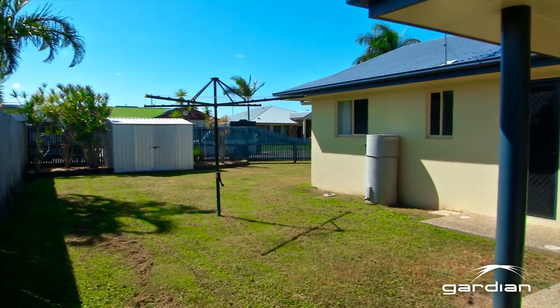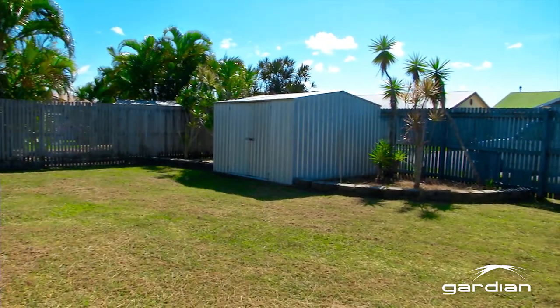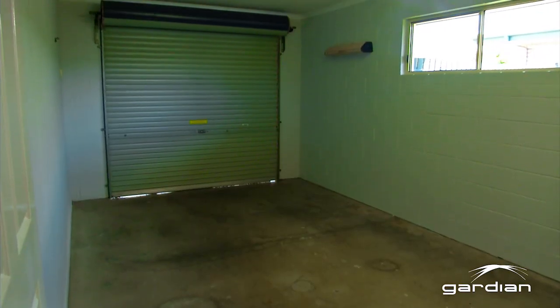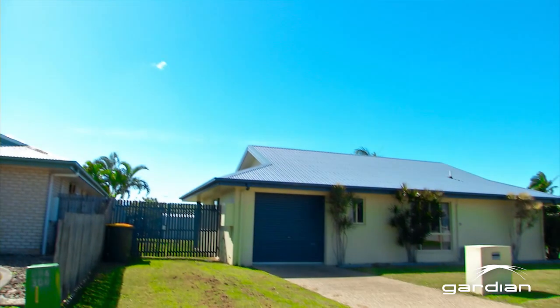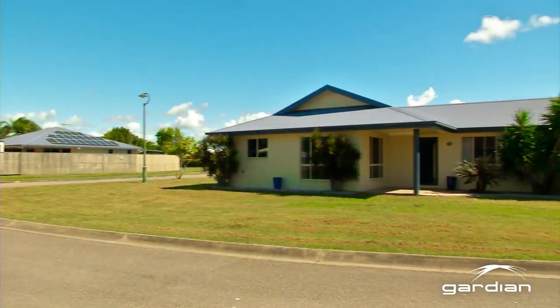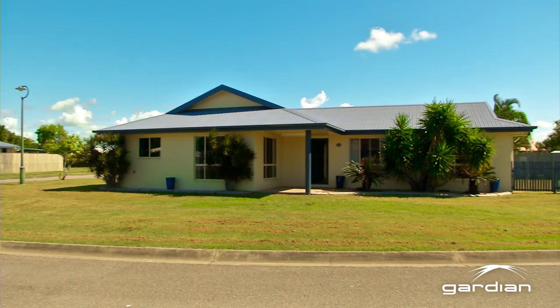On a 601 square meter corner allotment, this property has dual access and plenty of room for a pool and/or a shed. This family friendly location offers something for everyone — you're within close proximity of a number of schools and only a short drive away from Mount Pleasant shopping precinct, and not too much further to the center of town.